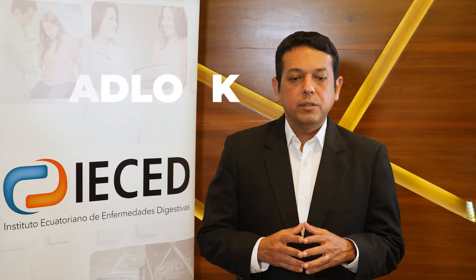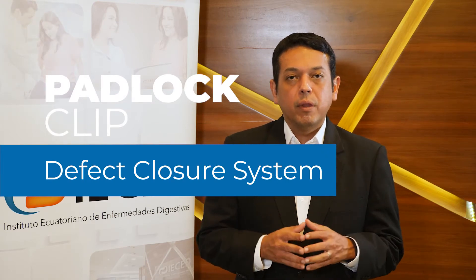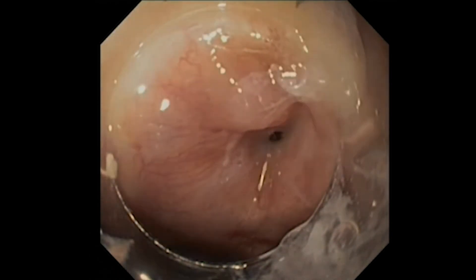One of these full circumferential tissue closure devices is the called Padlock Clip defect closure system, that facilitates fast and effective closure while still maintaining blood flow to promote healing.